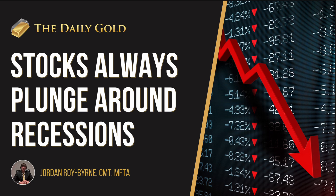This video is being recorded on Sunday evening, June 25th, 2023. Thank you so much for tuning in. Hope you guys had a great weekend. In this video, I'm going to take a look at what I call the recession decline.